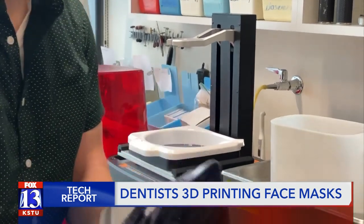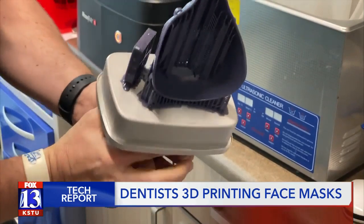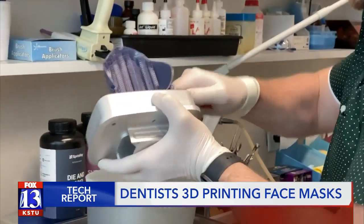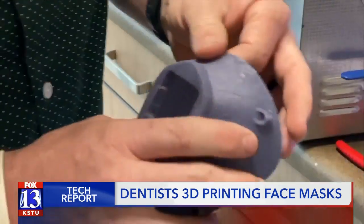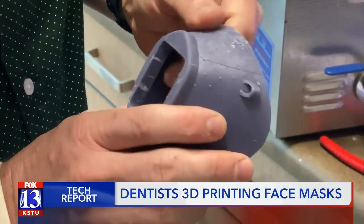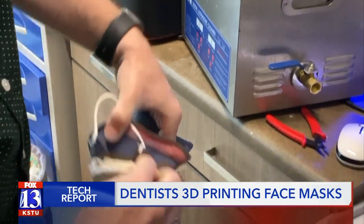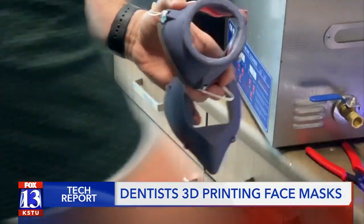Once the masks are printed, the process doesn't stop there. They use a 3D printable resin that gets cured and hardened. The masks need to sit in an alcohol bath for 10 minutes and then be cured in a light box to stop them from being sticky. Then they file off the rough patches before adding a filter. Cody says the HEPA filters he uses filter out 99.97% of viruses, allergens, and bacteria.